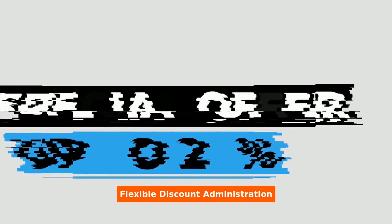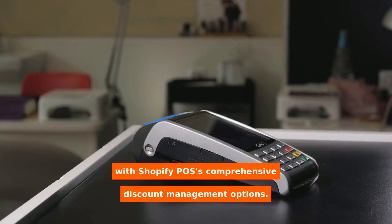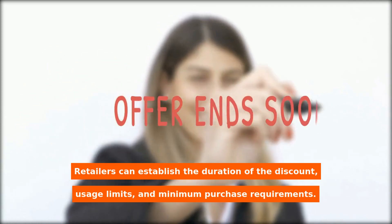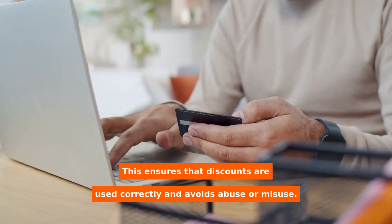Retailers may control the terms and conditions of their personalized discounts with Shopify POS's comprehensive discount management options. Retailers can establish the duration of the discount, usage limits, and minimum purchase requirements. This ensures that discounts are used correctly and avoids abuse or misuse.